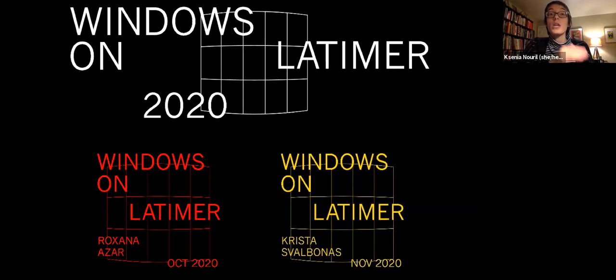Windows on Latimer is a way for us to bring you real, live, three-dimensional art in a very safe and secure way — by exhibiting it in our ground floor bay window on Latimer Street. If you are in Philadelphia, you can walk, run, bike, jog, or drive by our facade at any time of day or night and see a work of art safely and securely.